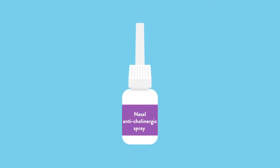Other nose sprays include anticholinergic nose sprays. These work by drying up the mucous membrane secretions. They work really well for a runny nose but they don't address the underlying cause.